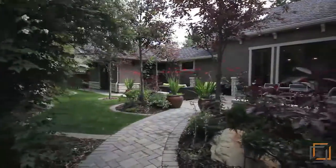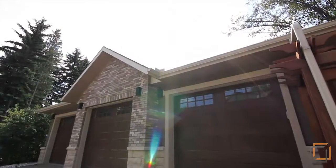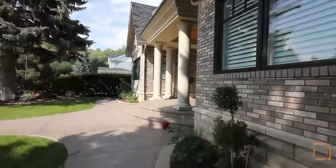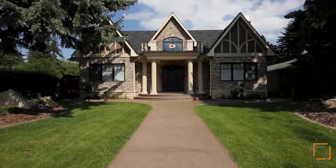Your heated, attached triple-car garage keeps your collection safe from harsh Calgary winters. Enjoy the convenience of Elbow Park by walking to amenities such as the Glencoe Club, Mission's Shopping and Dining District, and the Elbow River Pathways.